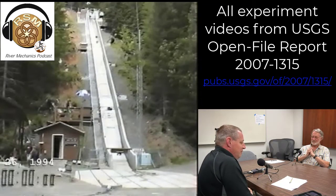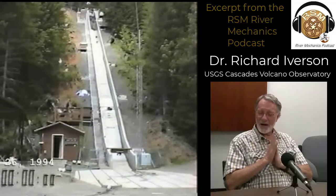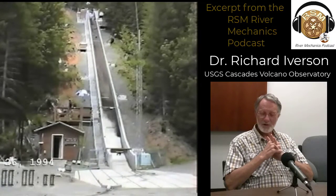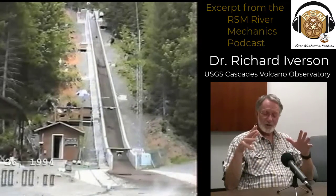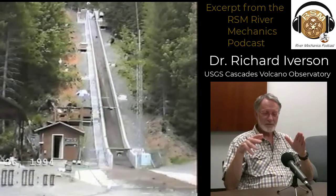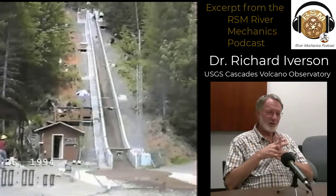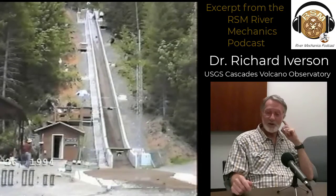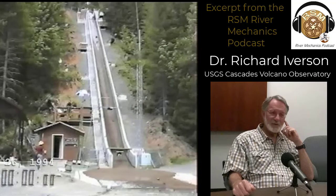Your program built the biggest flume I've ever seen. Can you describe it for us? Sure. So back in 1991, we began construction of a facility we call the USGS Debris Flow Flume. This big concrete chute is 95 meters long, 2 meters wide, and 1.2 meters or 4 feet deep. What's most unusual about it is that it's on a steep slope — a 31 degree slope — that allowed us to make debris flows up to about 20 cubic meters in maximum size.